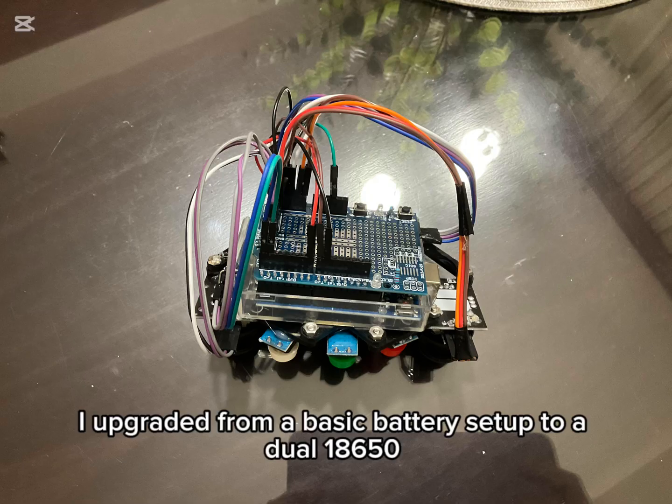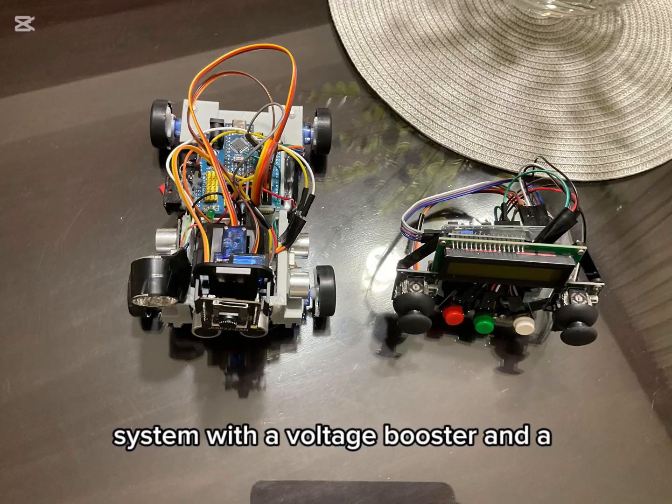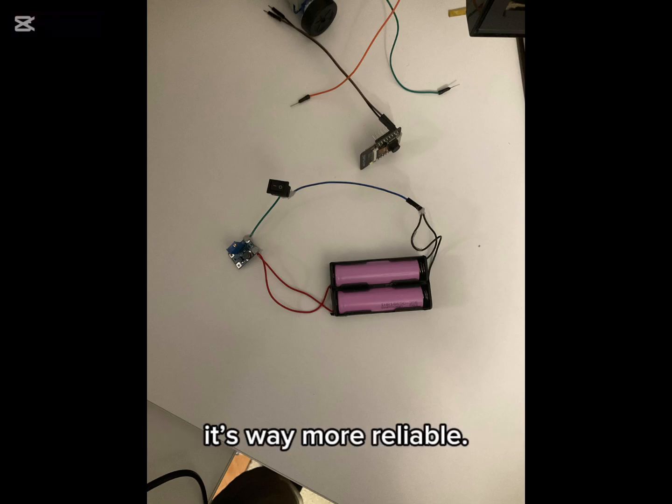Power was another challenge. I upgraded from a basic battery setup to a dual 18650 system with a voltage booster and a TP4056 charger module, so now it's way more reliable.